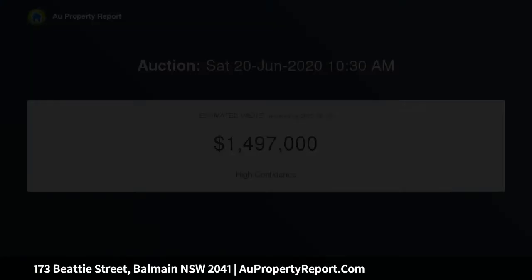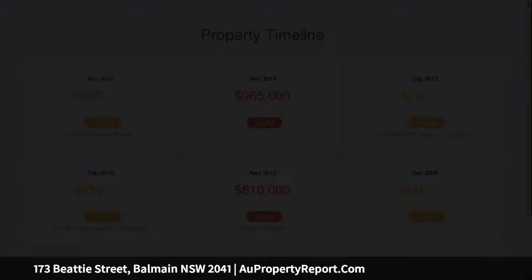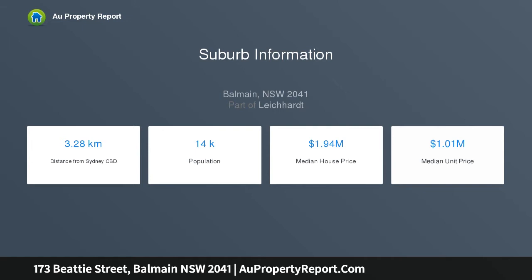Enjoy cooking your favorite meals in the updated kitchen that overlooks the living zone where you can entertain family and friends. Comes with plenty of storage, with an attic fold-down ladder to attic space.